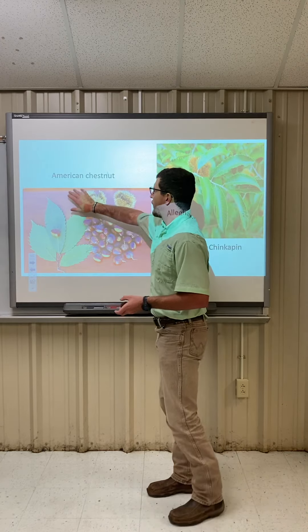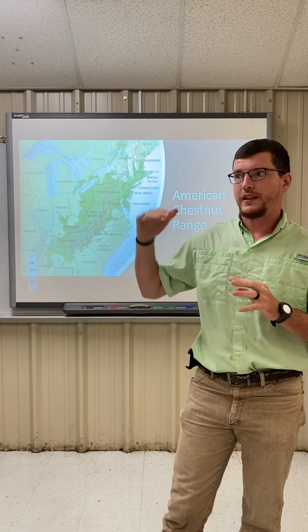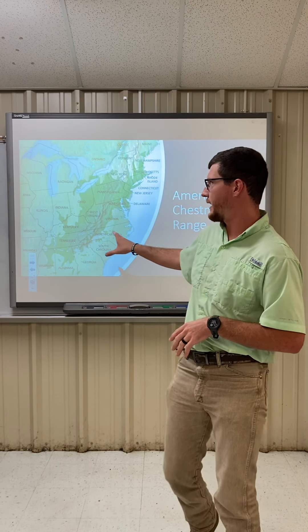Before we go further, I want to mention where you find American chestnuts. Years ago, this tree's range here in the U.S. went anywhere from about southern Canada, around Ontario, all the way down to parts of Mississippi. It went east as far as parts of North Carolina and west as far as Ohio. However, the population has decreased so much that you'll be lucky to find this tree in any of these areas today.